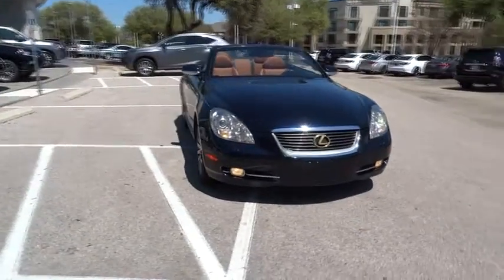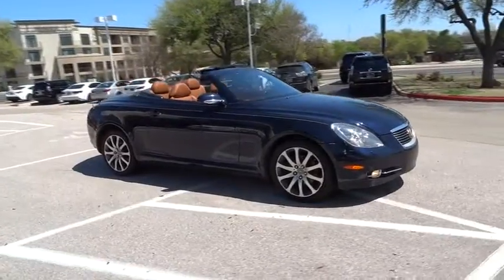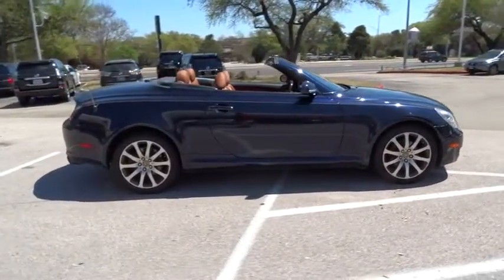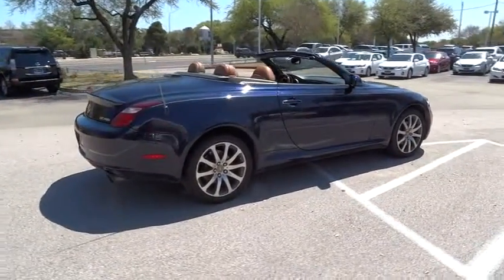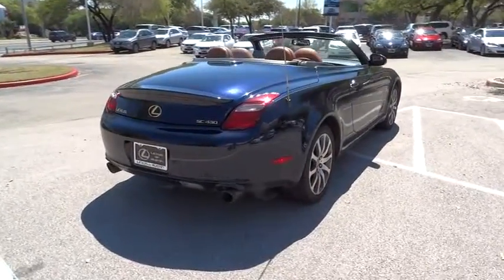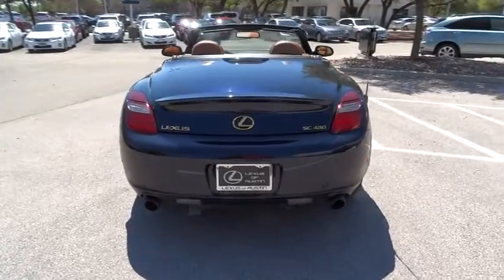The 2007 SC430. More than transportation, the Lexus SC430 is a sleek hard-top coupe on one hand and an exhilarating convertible on the other. Powered by a commanding V8 engine that uses variable valve timing with intelligence, the SC430 is proof that performance is truly an art form and is priced below $25,000.